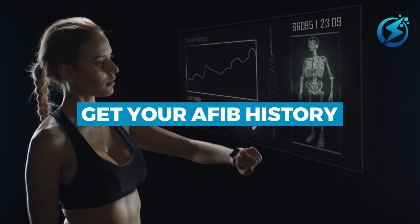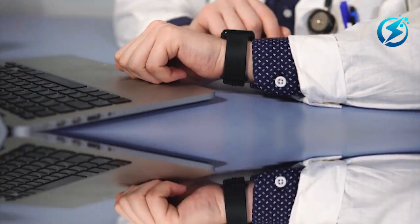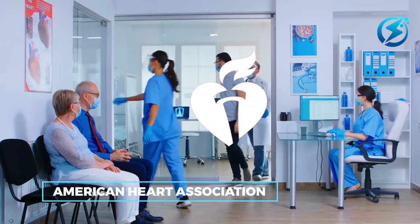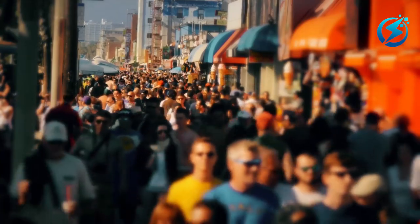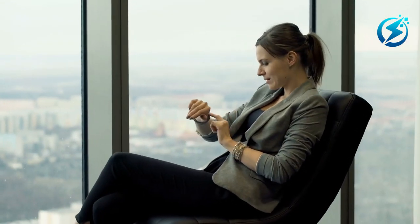Number 5: Get Your AFib History. The Apple Watch's ECG app can spot potential atrial fibrillation symptoms — AFib — which is one of the most common disorders that can cause a stroke if not taken care of. The American Heart Association states that at least 2.7 million Americans are living with AFib. If you are diagnosed with atrial fibrillation, thanks to the new Watch OS 9, you can now activate the AFib History function on your watch, where you will receive a weekly update on new information about AFib.